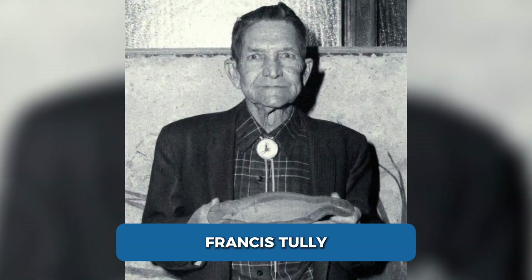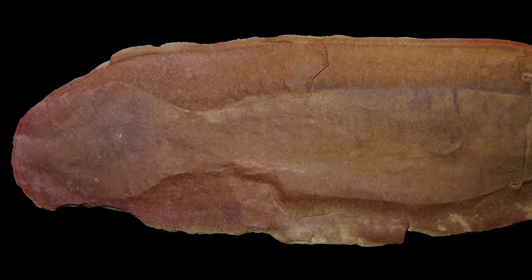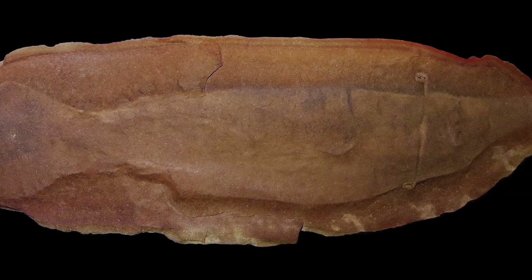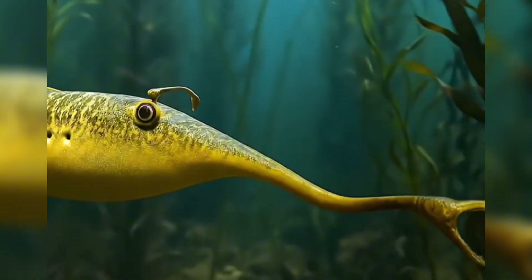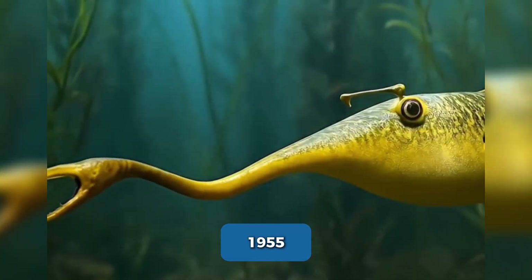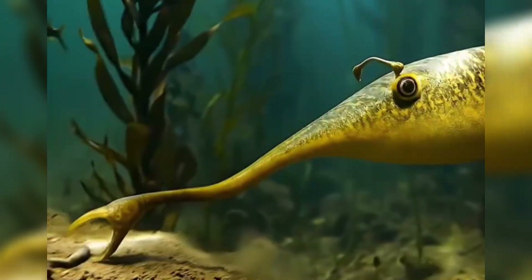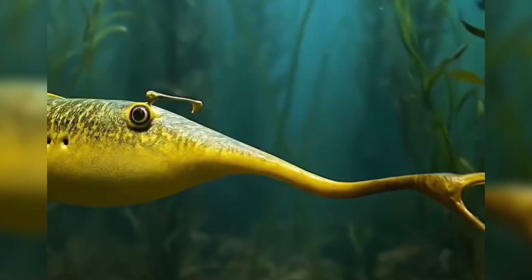Francis Tully wasn't a paleontologist. He was just an amateur fossil collector digging through ancient rock formations near Morris, Illinois — a place called Maison Creek. The rocks there date back 300 million years to the Carboniferous period, when massive swamp forests covered North America and bizarre creatures ruled the seas. On a routine dig in 1955, Tully cracked open a piece of shale and found something that made him freeze.